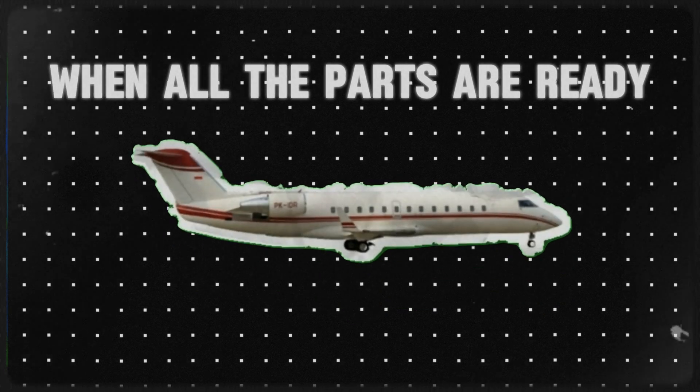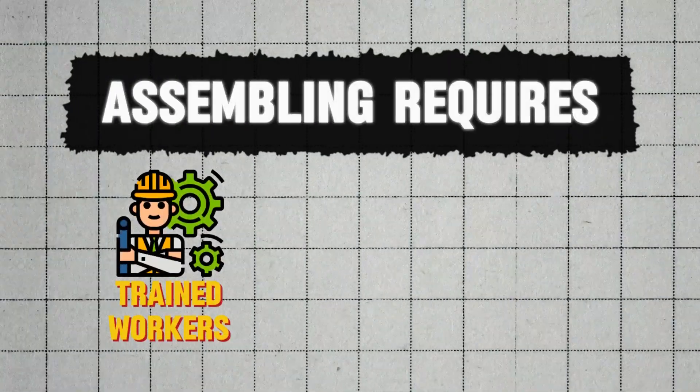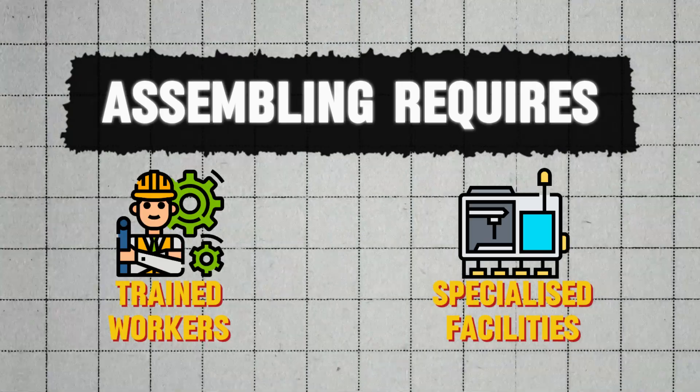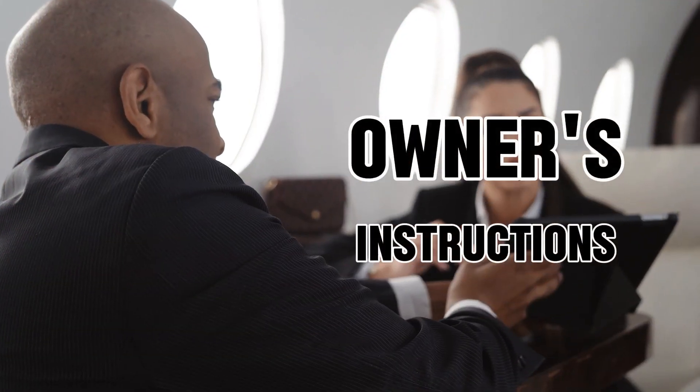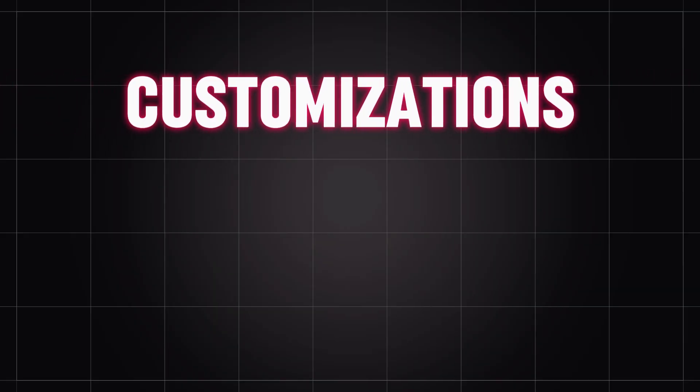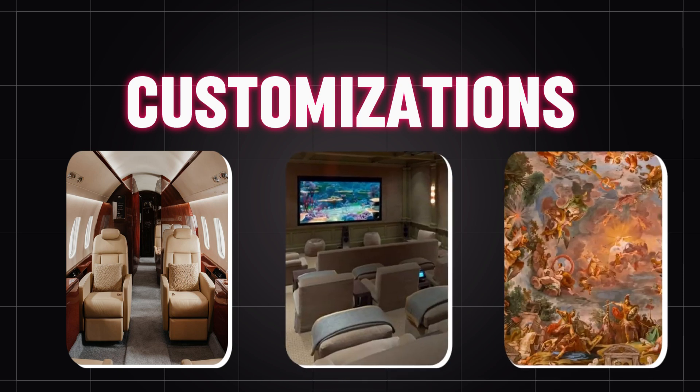When all the parts are ready, it's time to assemble them. Assembling the units requires highly trained workers and specialized facilities. They put all the parts together to form the main body of the plane. Then the interior is designed according to the owner's instructions. Customization options range from luxurious seating arrangements to state-of-the-art entertainment systems, and even personalized artwork.